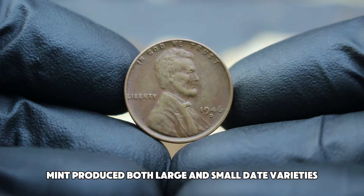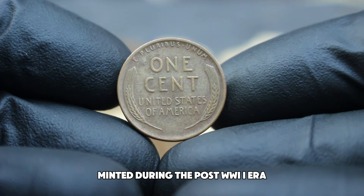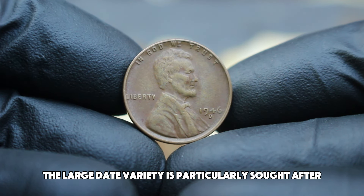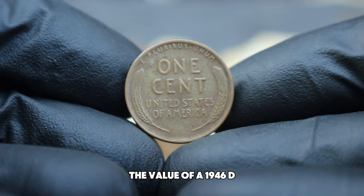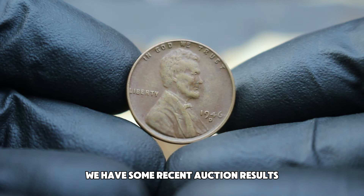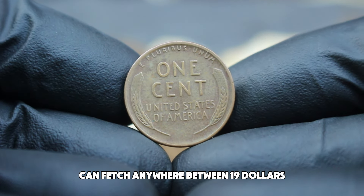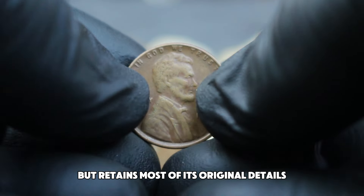The 1946 D large date Lincoln penny was minted during the post-WWII era, a time when the United States was transitioning from wartime to peacetime economy. Coins from this period are often collected for their historical value as much as their numismatic rarity. The large date variety is particularly sought after due to its limited production and distinctive appearance. Recent auctions have shown that a 1946 D large date Lincoln penny in fine condition can fetch anywhere between $19,000, reflecting the coin's rarity, historical significance, and the quality of the fine grade.